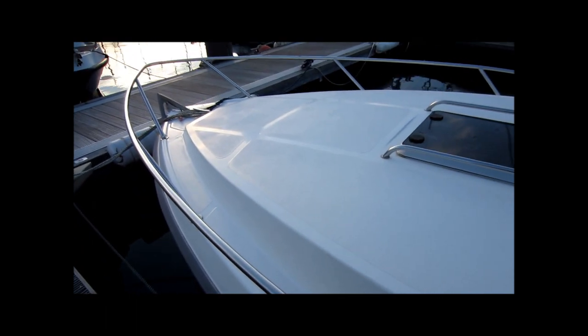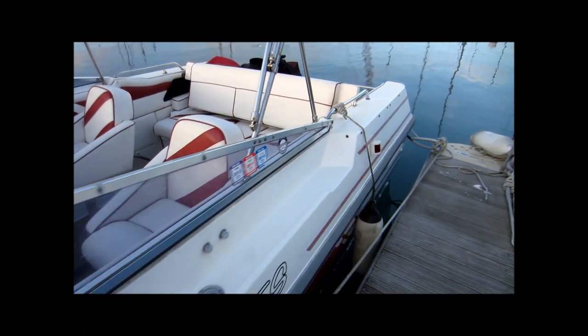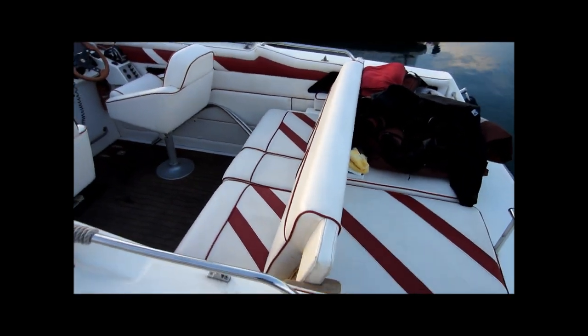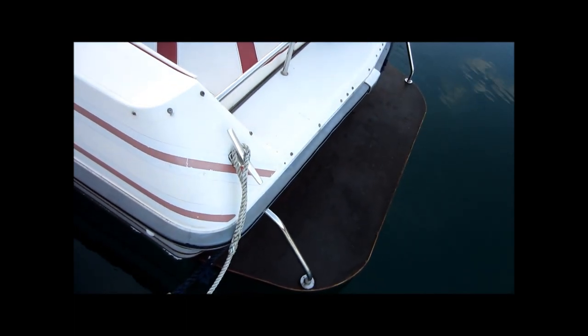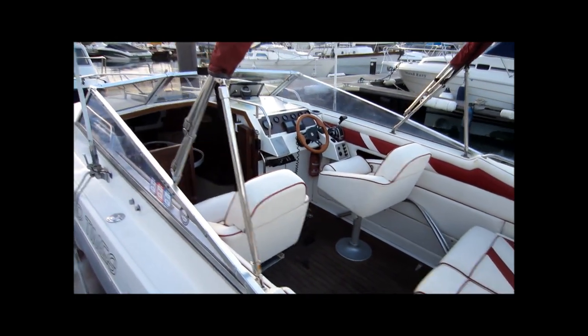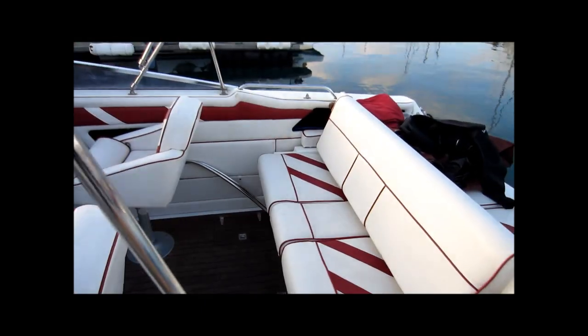As you can see the decks are all in excellent condition, as is all the gel coat in fact. The cockpit contains a large aft bench seat which also converts into a sun pad, and on the transom we have a small bathing platform. A nice large open cockpit fitted out with teak decking. Just stepping aboard.